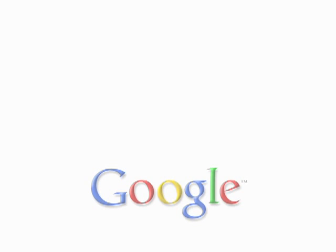Google Maps for mobile is making it easier to figure out how to get around town. Transit directions are now available for more than 50 cities worldwide, with more on the way. To get Google Maps on your phone, visit google.com/gmm.